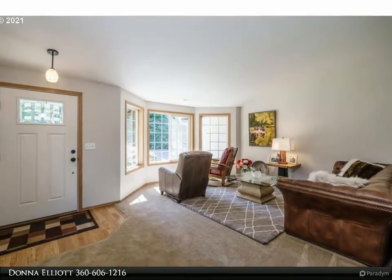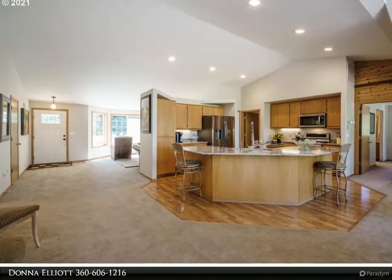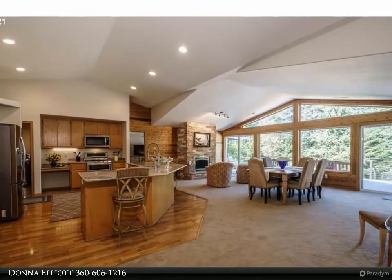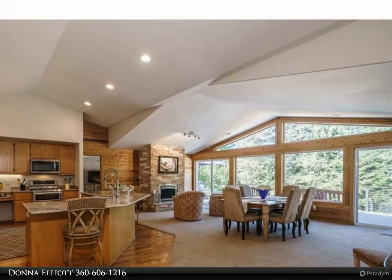Large open great room with gorgeous stone fireplace. Big updates include new roof, heat pump, expansive Trex decking, new counters, carpet, upgraded primary shower, and much more. Open kitchen has stainless appliances, RV parking with full hookups and clean out.